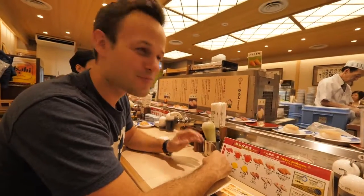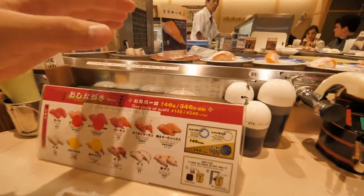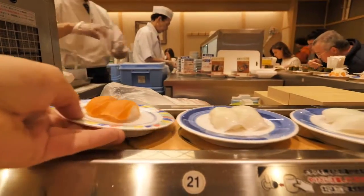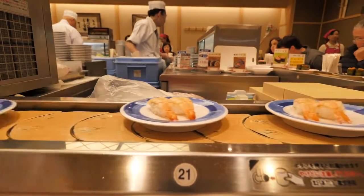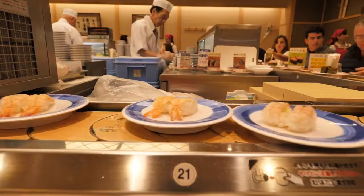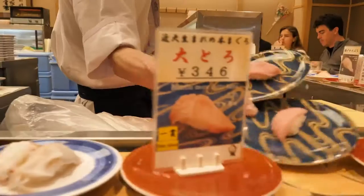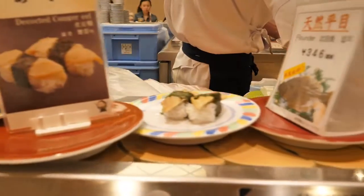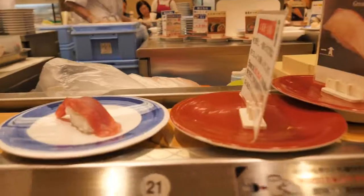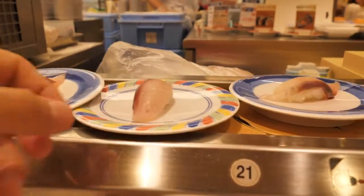Look at this, guys. We are at conveyor belt sushi here in Kyoto. Oh, there is just a huge selection of different sushi to try. Awesome, let's get some of this salmon. Oh, and this is squid. Nice. And then this here — uni. Beautiful. And then look here, fatty tuna. This must be the otoro. Beautiful. This must be the maguro. Awesome. We are gonna have a feast. Oh, Amberjack — you just can't stop.